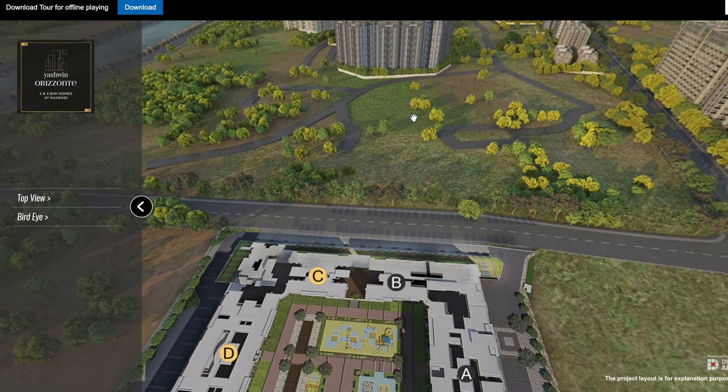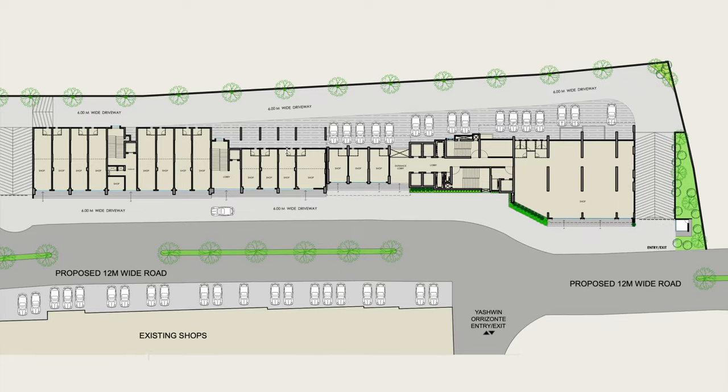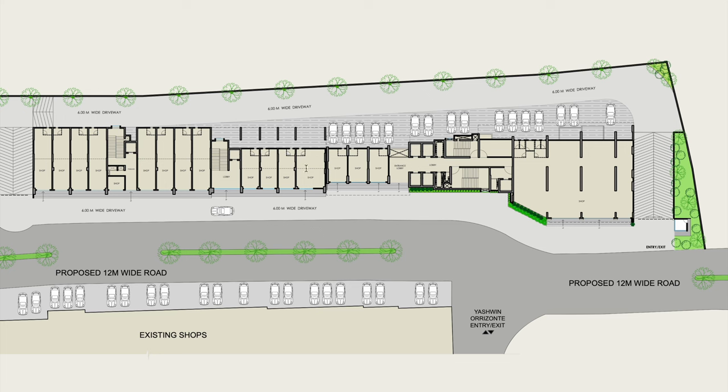Now we talk about this project. I will show you the entire layout. This is the entire master layout. It has two wings — A wing and B wing — with two separate entrance lobbies. On three sides you will get shops, then office space, and then indie suites.